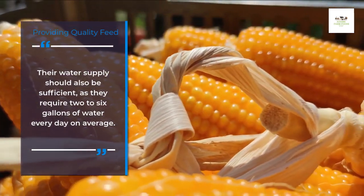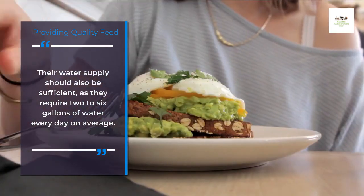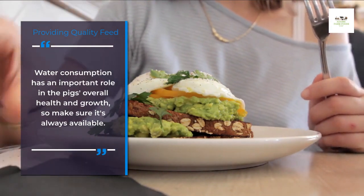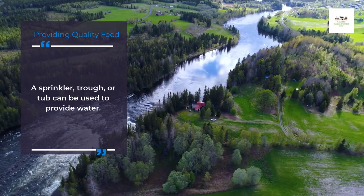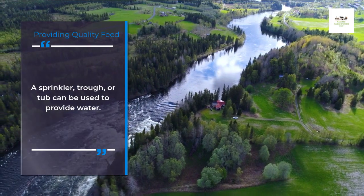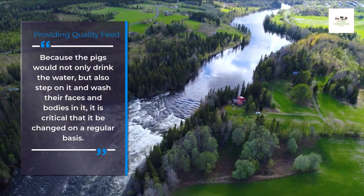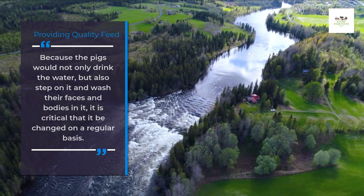Their water supply should also be sufficient, as they require 2 to 6 gallons of water every day on average. Water consumption plays an important role in the pigs' overall health and growth, so make sure it's always available. A sprinkler, trough, or tub can be used to provide water. Because the pigs would not only drink the water, but also step on it and wash their faces and bodies in it, it is critical that it be changed on a regular basis.